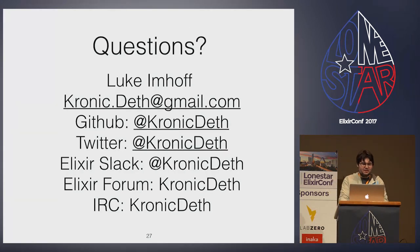I hope this guidance can help lead you into the bright and shiny future of umbrella projects. If you need any help, I'm ChronicDeath on Elixir Slack, Elixir Forums, IRC, and Twitter. Don't hesitate to ask for help.